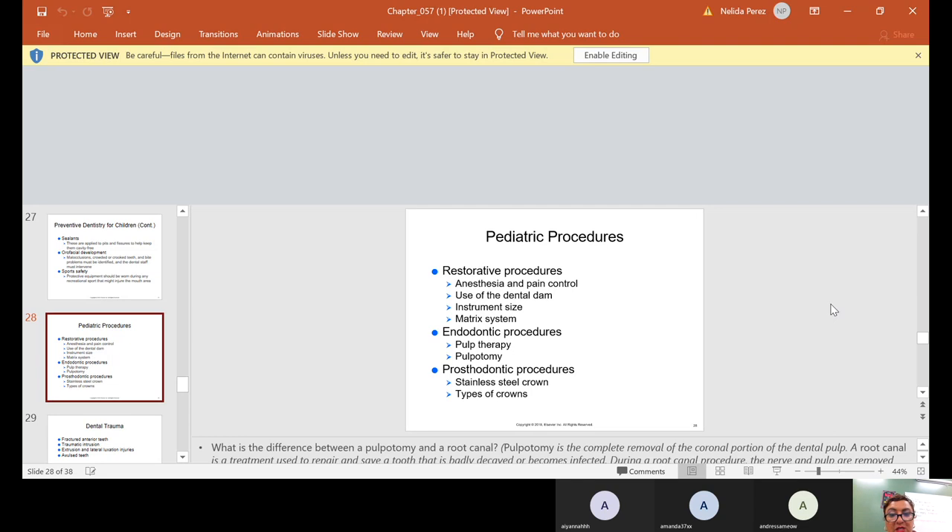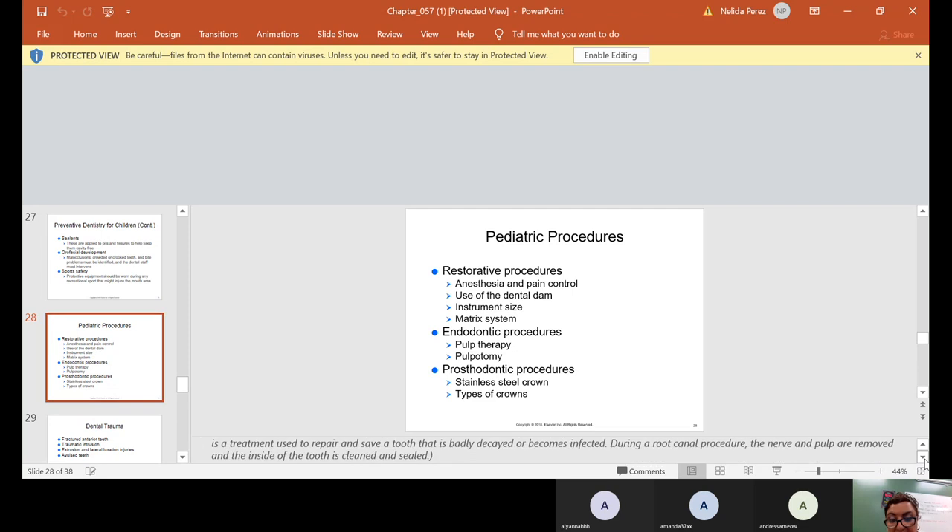Pediatric procedures include restorative procedures, anesthesia and pain control, use of the dental dam, and instrument sizing — we use the same instruments as for adults, just the smaller side. We'll also practice matrix systems and discuss endodontic procedures including pulp therapy and pulpotomy, plus prosthodontic procedures like stainless steel crowns. A pulpotomy is the complete removal of the coronal portion of the dental pulp, whereas a root canal repairs and saves a tooth that is badly decayed or infected — the nerve and pulp are removed and the inside of the tooth is cleaned and sealed.